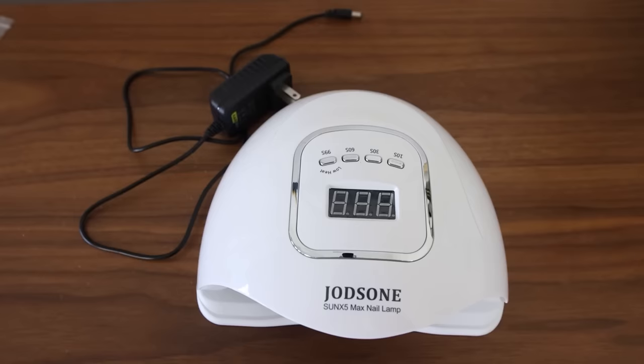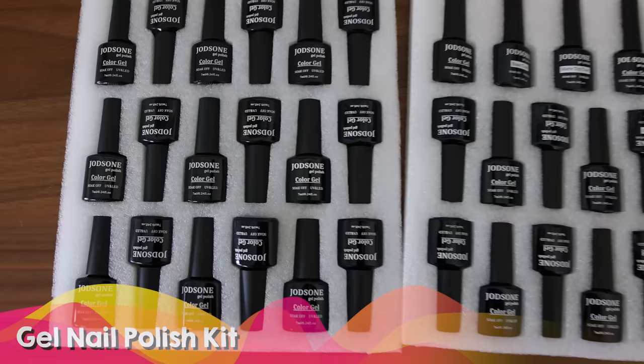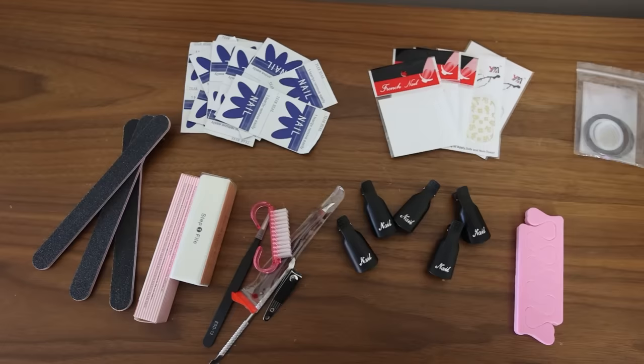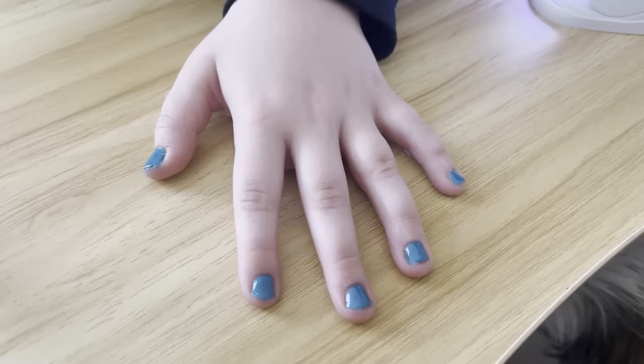This next gift I actually bought for myself but my girls took it over, so I thought it would make a perfect teen or tween gift. It's a gel nail polish kit, and everything you get for the money is such a good deal. You get your LED light, 32 polishes, and all the accessories. If you've ever gotten gel nails done in a salon, buying this kit is the price of getting it done once — and you can do it at home over and over again.